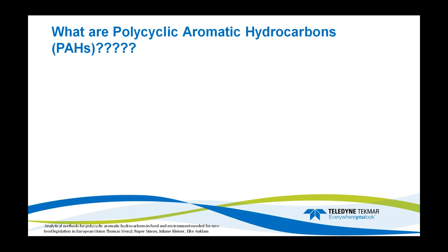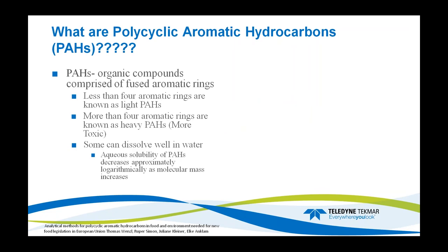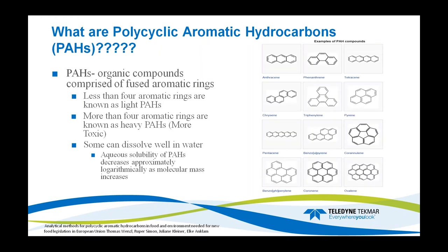What are PAHs? PAHs are organic compounds comprised of fused aromatic rings. There are two different classifications: lights and heavies. Lights have less than four aromatic rings, and heavies have more than four aromatic rings. PAHs can dissolve in water, but solubility decreases as molecular mass increases. So the heavier the PAH, the less likely it is to dissolve in water — it may settle in the sediment of a riverbed instead. Here are examples of PAH compounds, from very light compounds like anthracene all the way up to benzo-GHI-perylene.